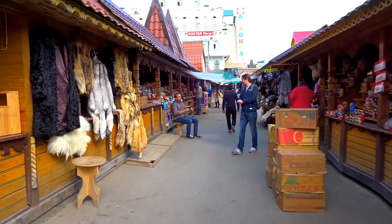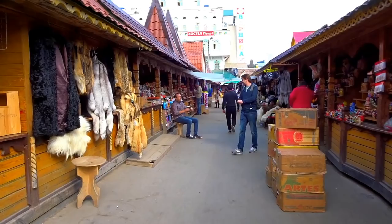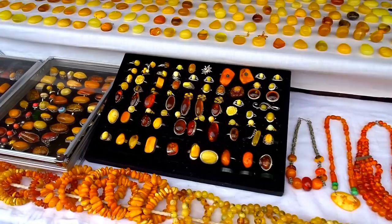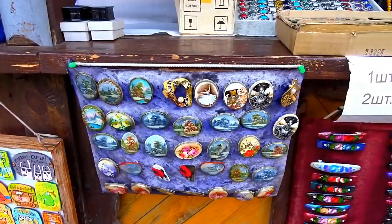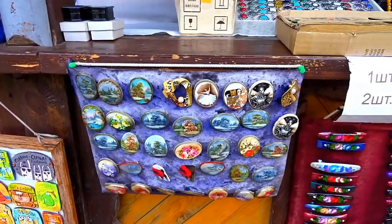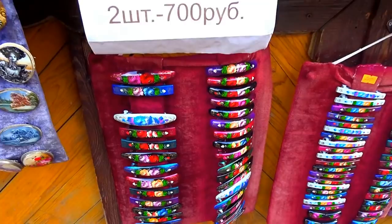Some pretty amber here. This is a hair clip made in Khokhloma style. Pretty jewelry boxes — also quite popular.